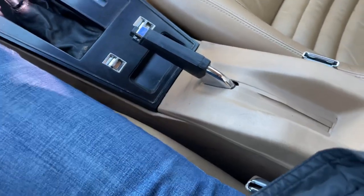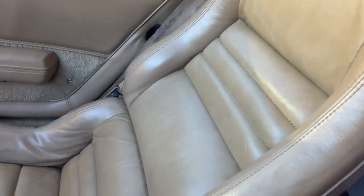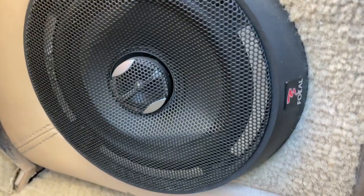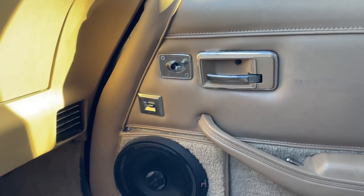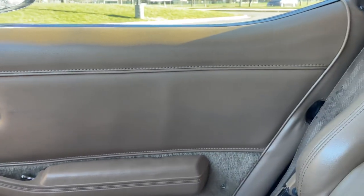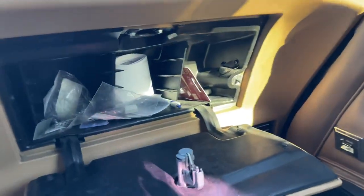Of course you have your emergency brake there. The seats are in really good condition, as you can tell. This is the passenger seat — it has been upgraded with Focal speakers, both on the doors and in the rear. The power locks right now are not working, so I'll have to see what's going on with that. I have to manually lock and unlock them, but you can see the door card is in really good shape.